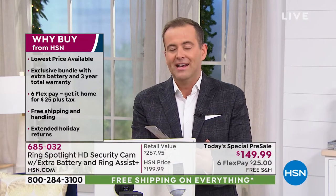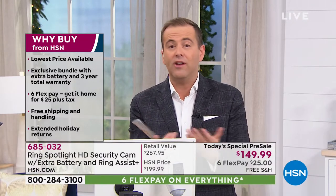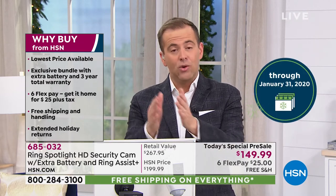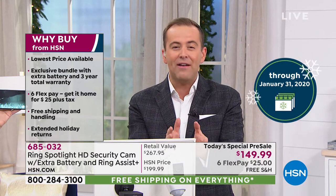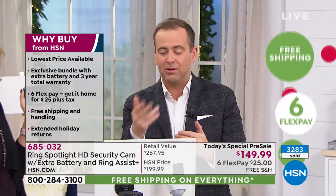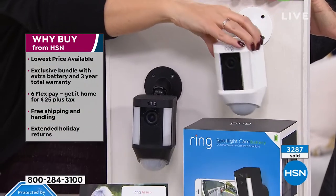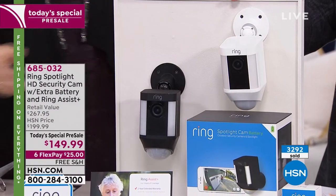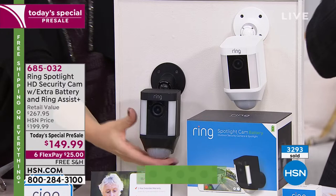When you buy today on HSN, you also have the extended return policy through the end of January next year. All you're deciding tonight is black or white. Over 3,300 people have already said yes — too many burglaries, too much theft, too many packages missing, too much vulnerability. Feeling unsafe in your own home is no longer necessary when you have this.